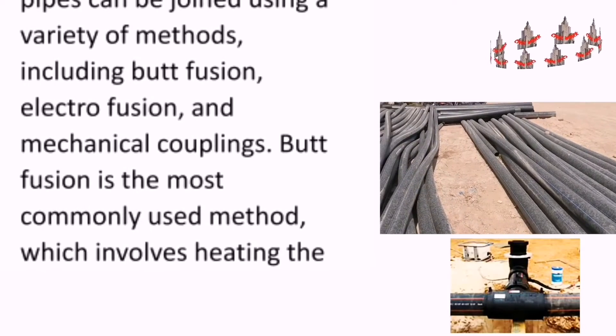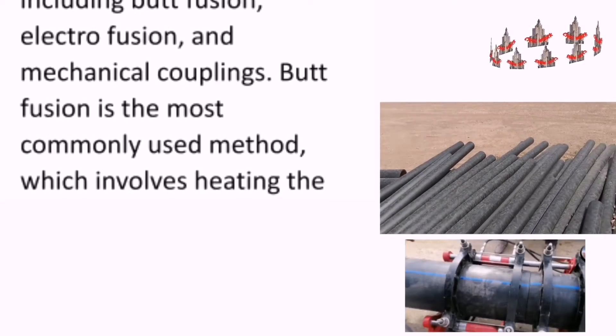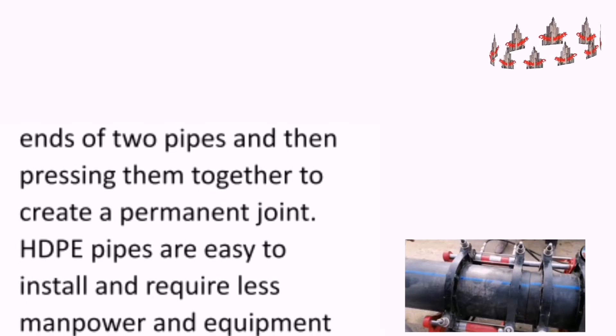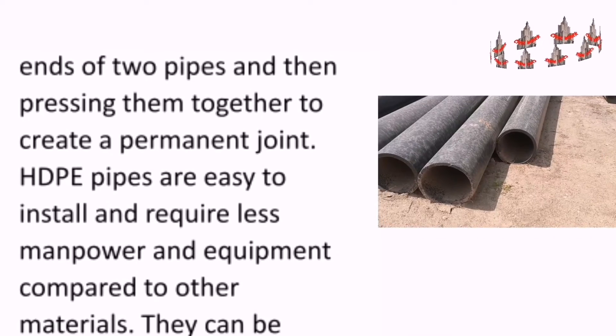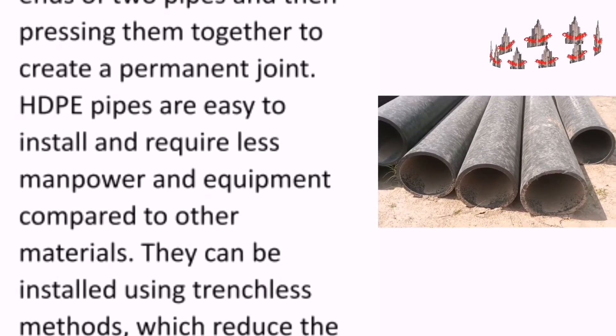Butt fusion is the most commonly used joining method, which involves heating the ends of two pipes and then pressing them together to create a permanent joint. HDPE pipes are easy to install and require less manpower and equipment compared to other materials.